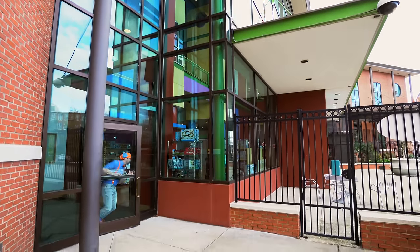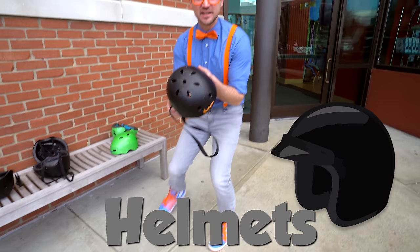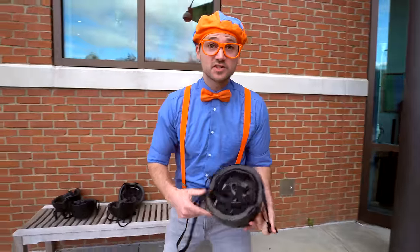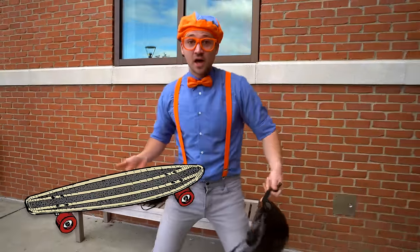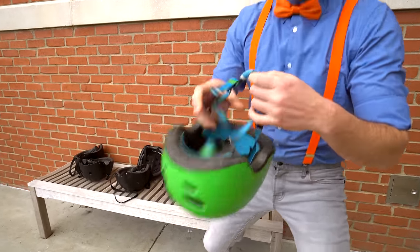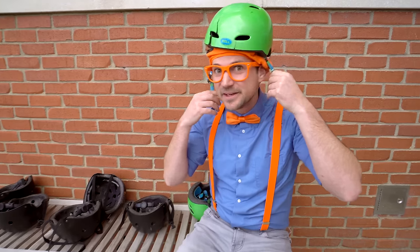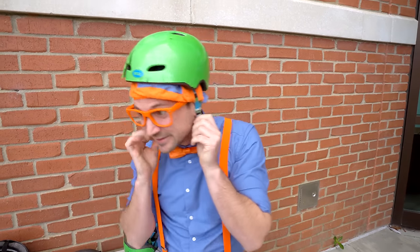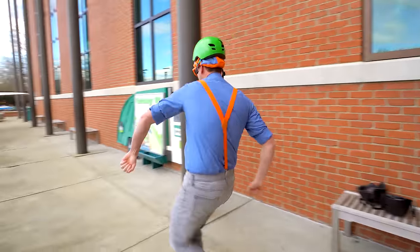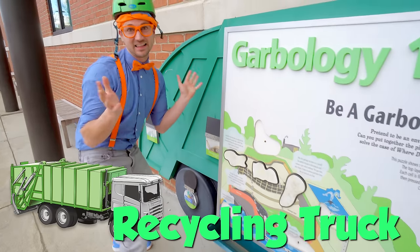This children's museum even has an outdoor section! What are these? Helmets! You wear a helmet when you do something outside like rollerblading, skateboarding, riding a bike. First, let's put on a helmet. I like this one - it's the color green. Look - a recycling truck, I love recycling trucks!